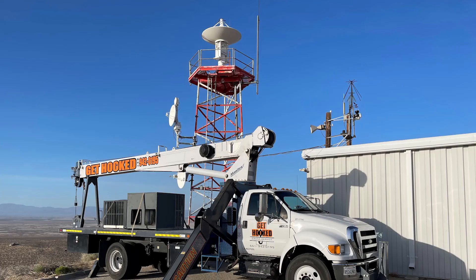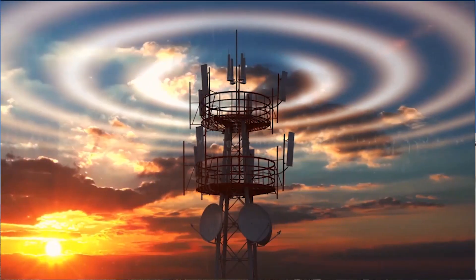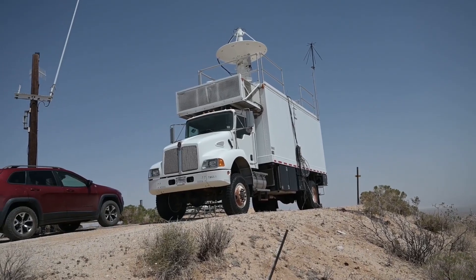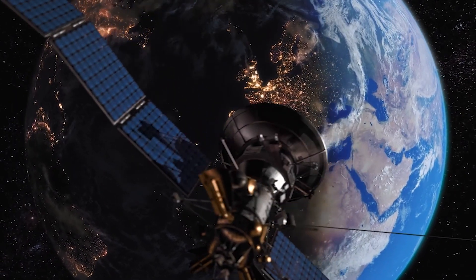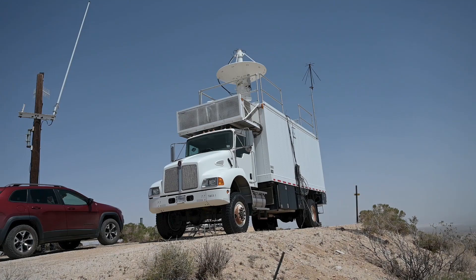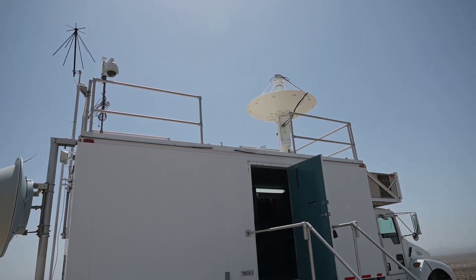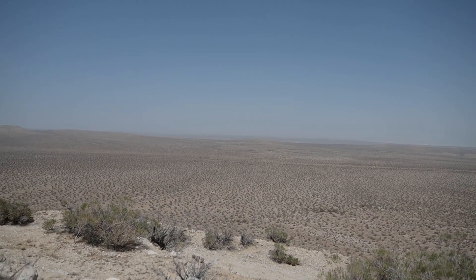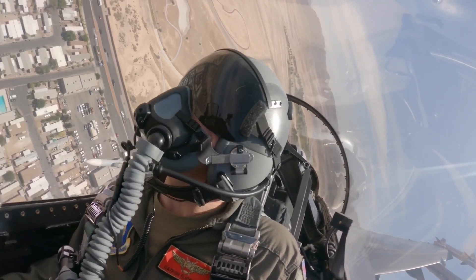The range squadron also has something special — telemetry mobile ground stations, or TMGS vans. They help enhance the mobile capabilities for telemetry to be sent thousands of miles away. These can deploy anywhere in the world, so different programs will request our service. Bring back telemetry if we can, all the way back to Edwards, or if there's a security protocol set in place, we can provide it to other ranges.